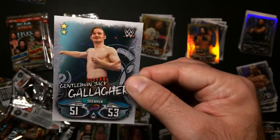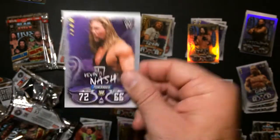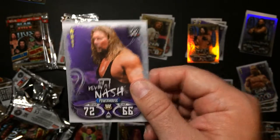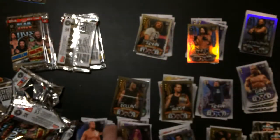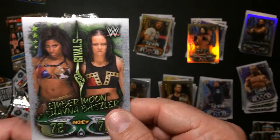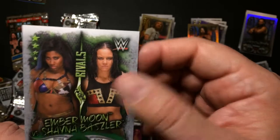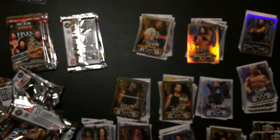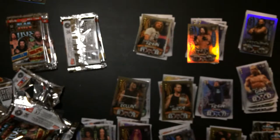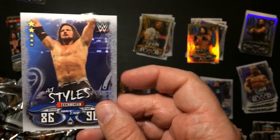Gentleman Jack Gallagher. John Cena. Diesel - Kevin Nash. Big Cass - I don't believe he's no longer with the company. That's a cool card - you got Ember Moon versus Shina Basley. AJ Styles - I think that one was a foil.